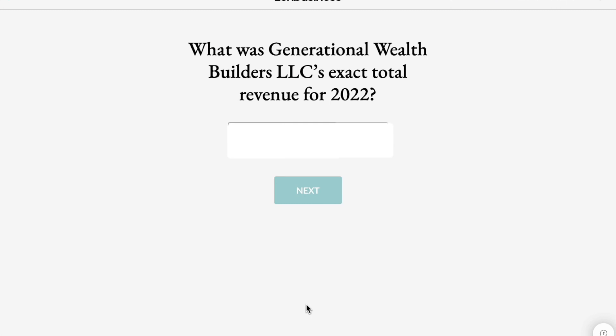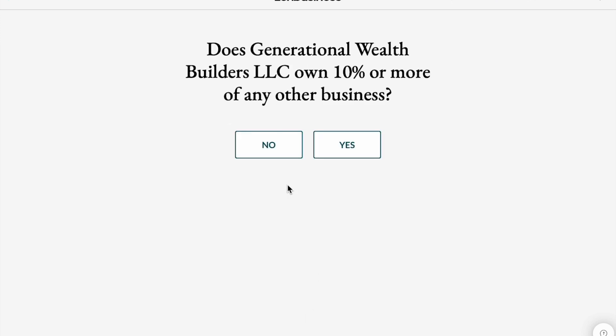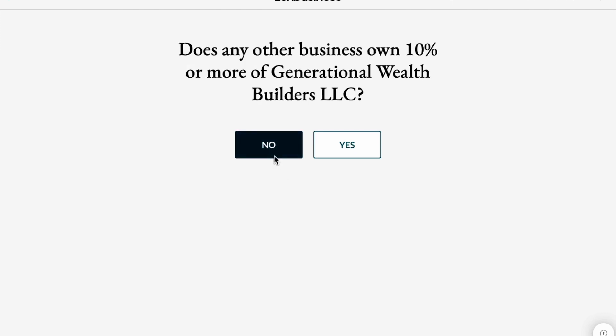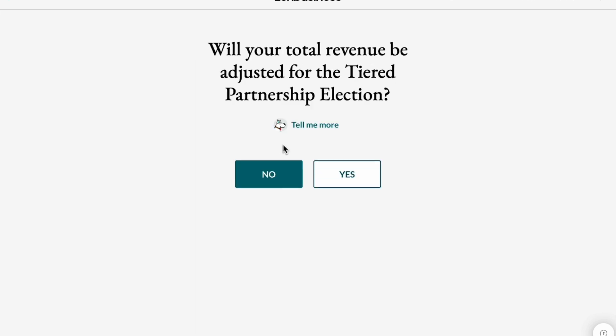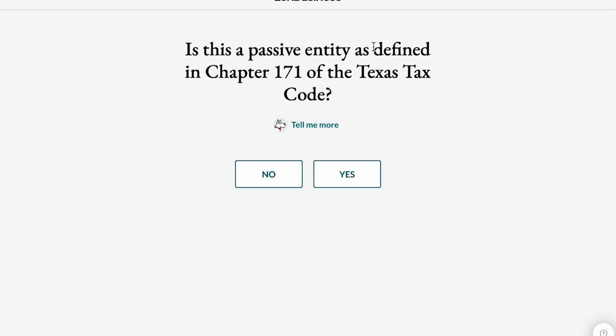You'll enter that number right in and click Next. Then it asks: what was Generational Wealth Builders LLC's exact total revenue for 2022? Does Generational Wealth Builders LLC own 10% or more of any other business? No, I do not. Does any other business own 10% or more of Generational Wealth Builders LLC? No, it is 100% owned by me. Is it a reporting entity of a combined group? No. Will your total revenue be adjusted for the tiered partnership election? No. Is this a passive entity as defined in Chapter 171 of the Texas Tax Code? No, it is not.